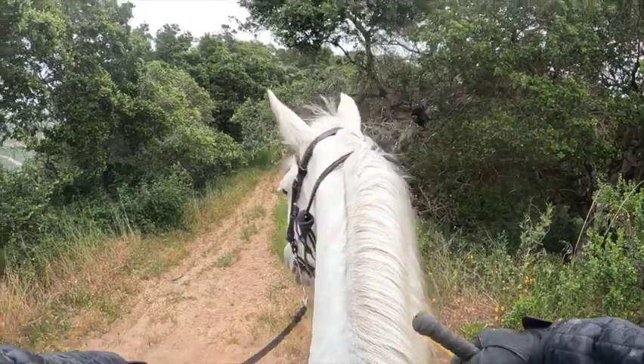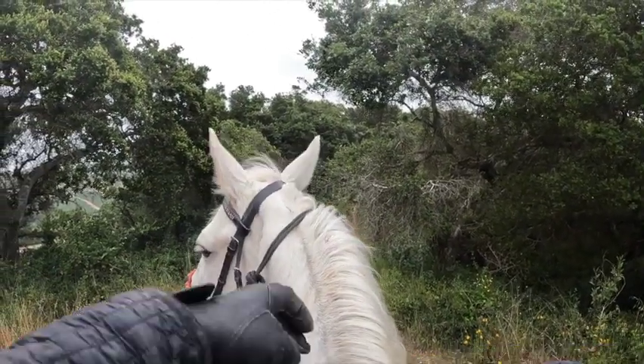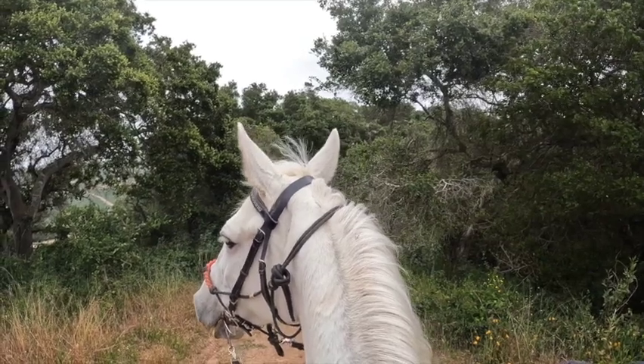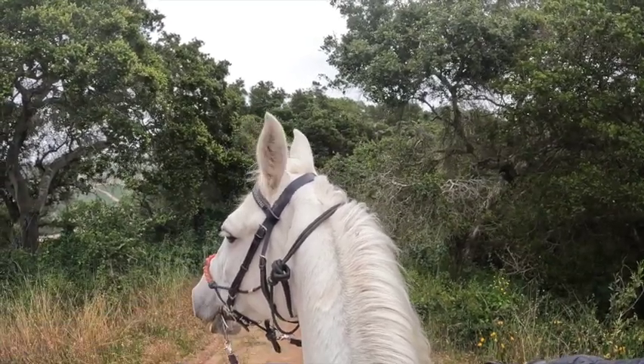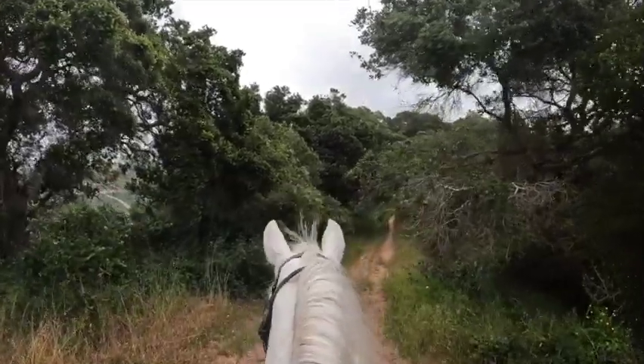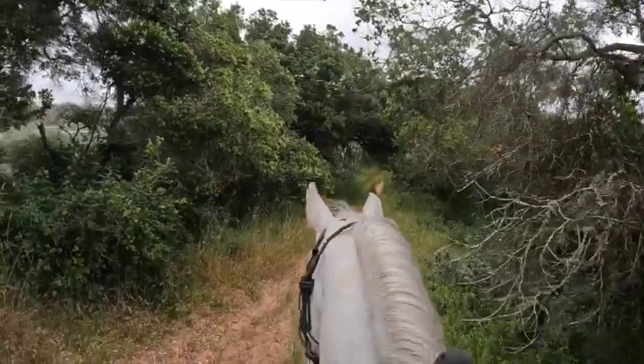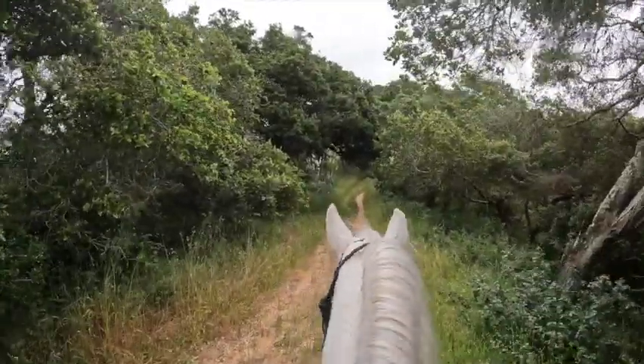She's stopping and just looking, seeing what's up there. That's what mares usually do — mares have a very good memory. That's why they're usually leading everybody. It's usually Grandma leading everybody to the water.